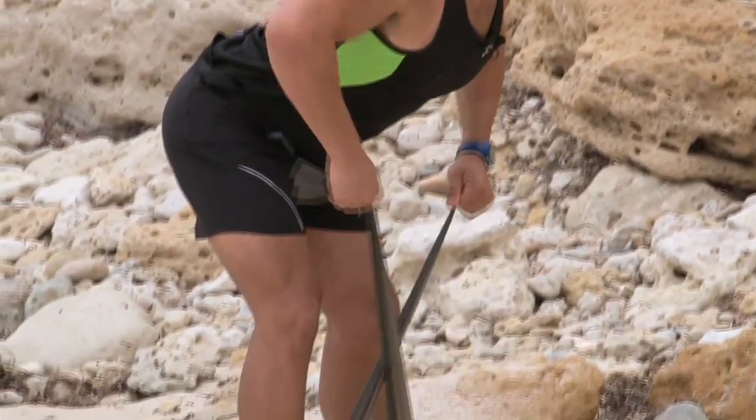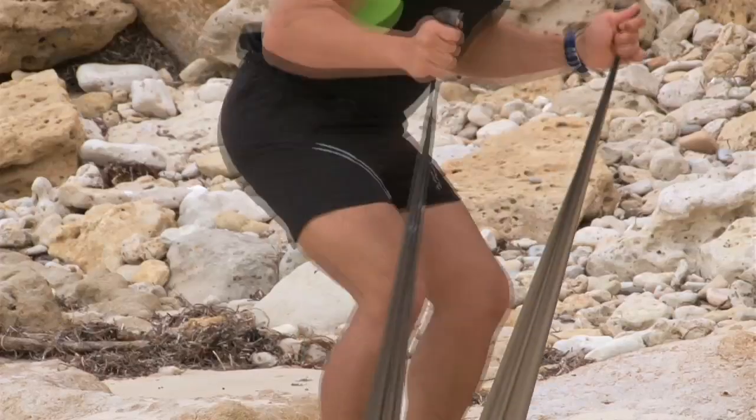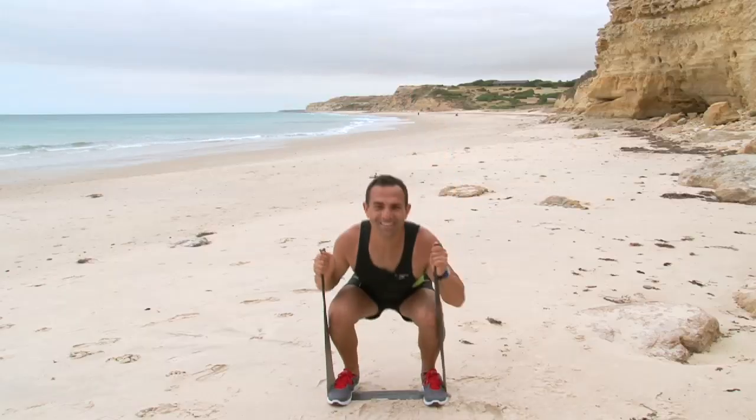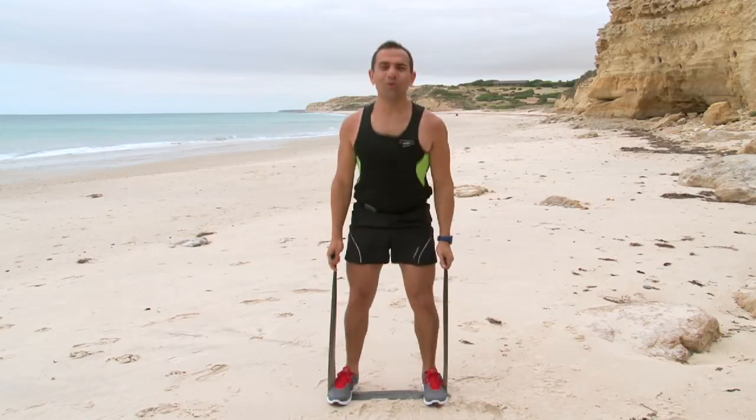Followed by a resistance band workout which includes a 10-minute upper body session focusing on the arms and back to increase muscle condition and metabolism, and a 10-minute lower body session focusing on glutes and thighs to tone and improve strength. The more lean muscle you have, the more calories you'll burn while you're watching TV. So aim for at least two resistance workouts per week.